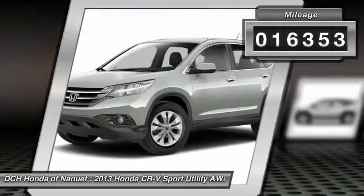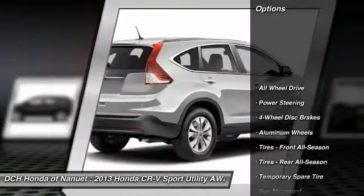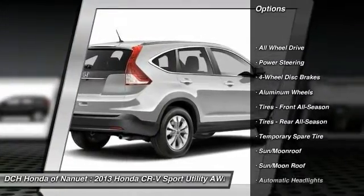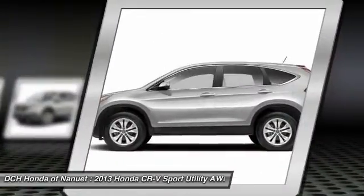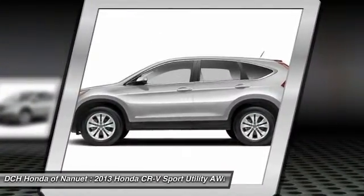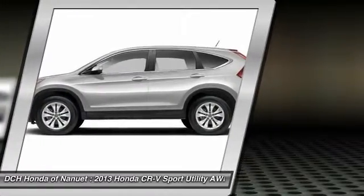This vehicle has less than 20,000 miles. Here are some of this vehicle's great options: keyless entry, steering wheel audio controls, backup camera, all-wheel drive, leather-wrapped steering wheel, Bluetooth, moonroof, power steering, adjustable steering wheel, floor mats.